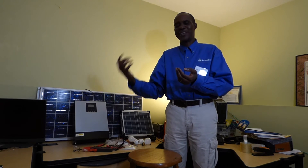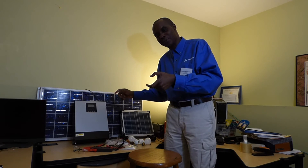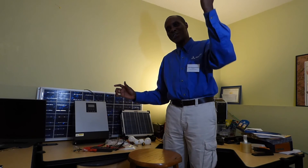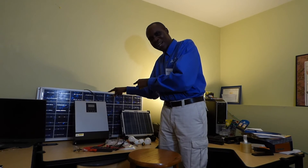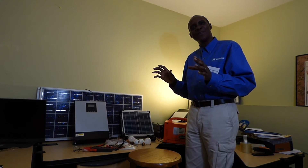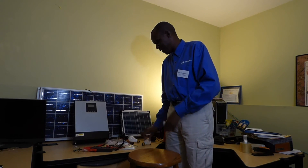Even during the rainy season, at some point the sun comes out and replenishes the energy taken from your batteries. To recap: the sun is the fuel, your solar panel is the pump, your batteries are the gas tank. You put fuel into your gas tank, use it, and as long as the sun shines that process continues. That is solar 101 — how solar works. Now I'm going to give you some energy saving tips.